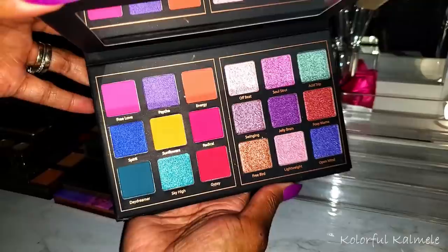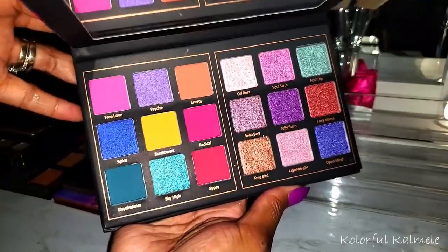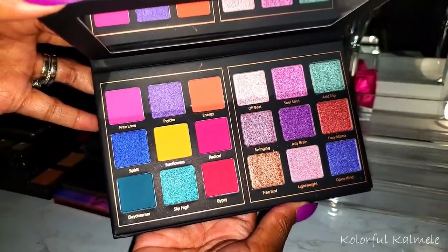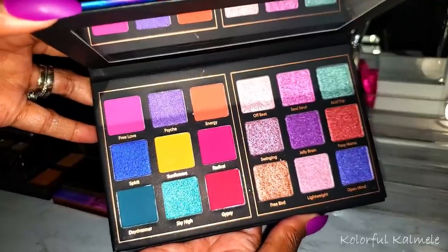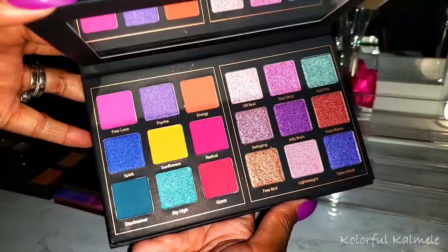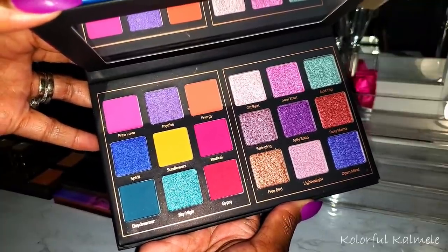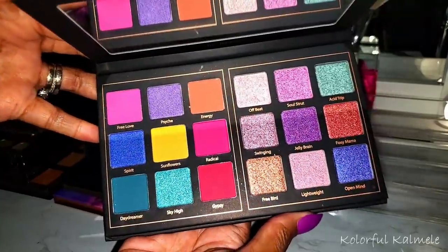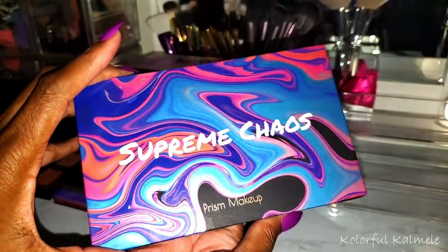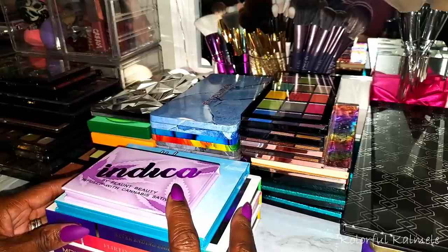This palette here — the Supreme Chaos — is from Prism Makeup. I actually purchased it, gave it away, and wanted one of my own, so I purchased it again from Amazon. They have several different palettes like this. I gave the neutral smoky one to my daughter because I thought she could use it, and I kept the colorful one. It's really really pretty and the quality is not bad.